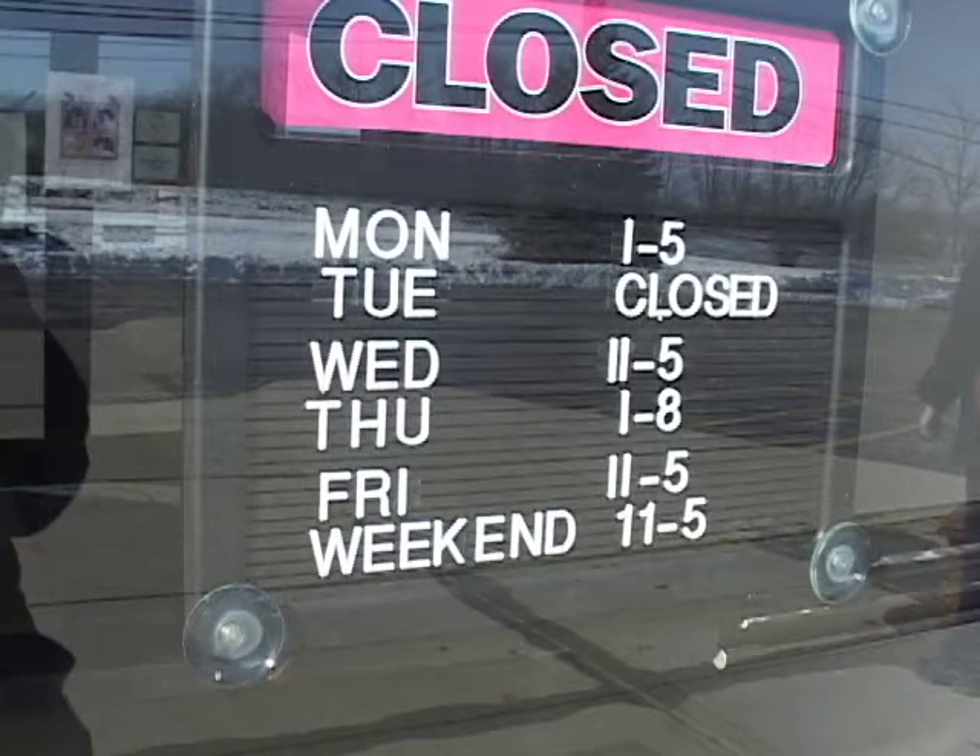Every animal in the shelter dreams of one thing and one thing only — the day that they're no longer in the shelter. Every employee dreams the same thing: the day when they all go home. The only people who can help are those of you who watch and see and love. So please, if you have room in your home and your heart, come out, take a look. You can't help but fall in love. Please adopt.